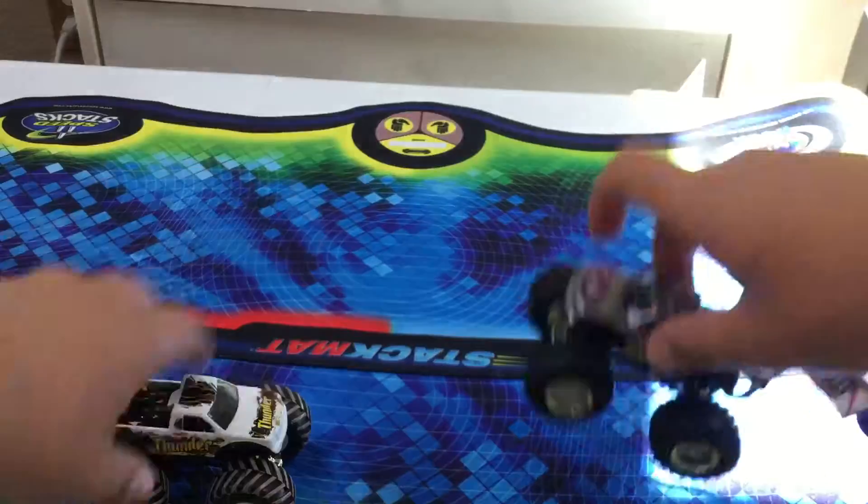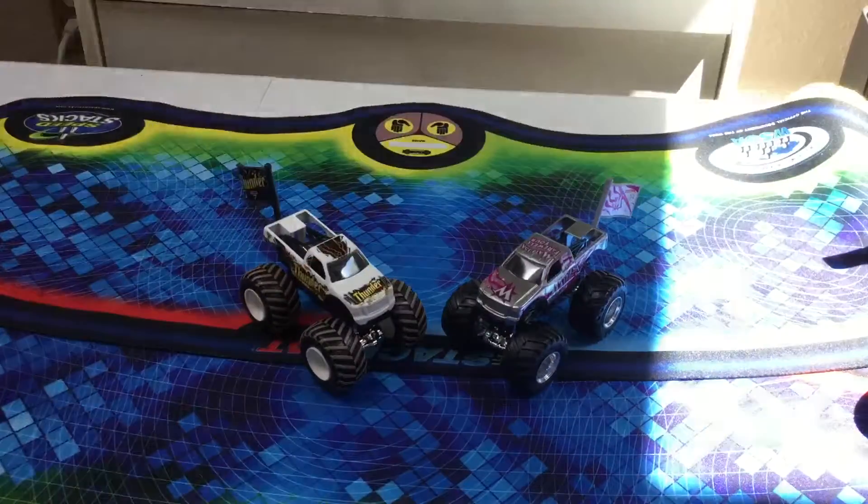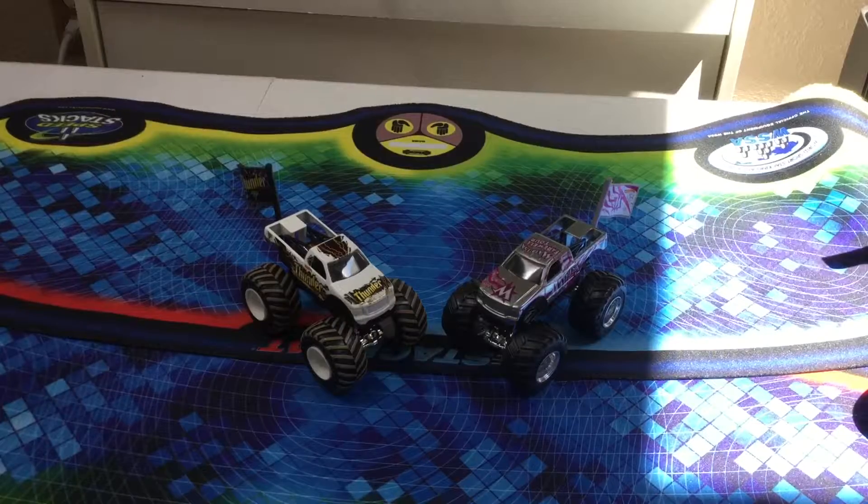Yeah, definitely two really cool trucks. I totally recommend getting them if you see them at any stores. Thank you guys for watching this video, bye!